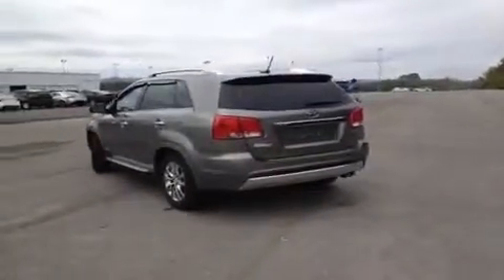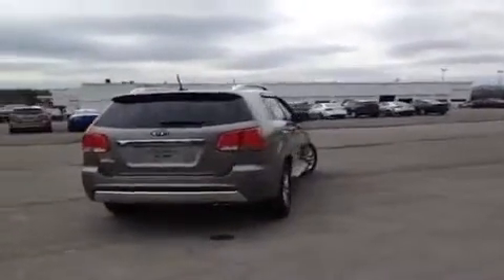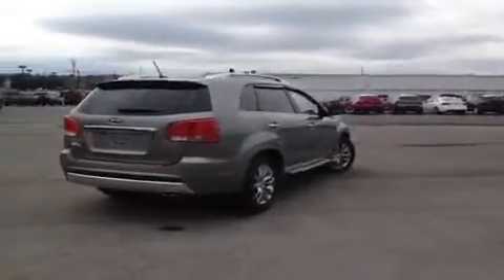This vehicle can get up to 24 miles per gallon on the highway. It also comes with a 10-year or 100,000-mile limited powertrain warranty, as well as a 5-year or 60,000-mile roadside assistance plan.